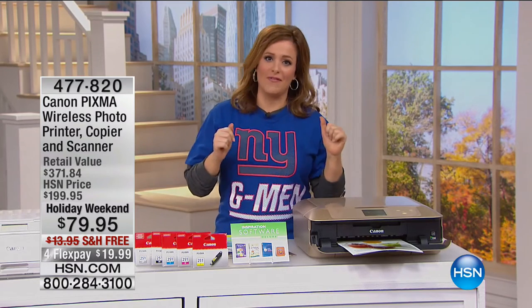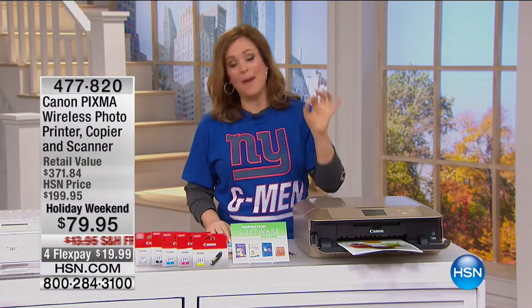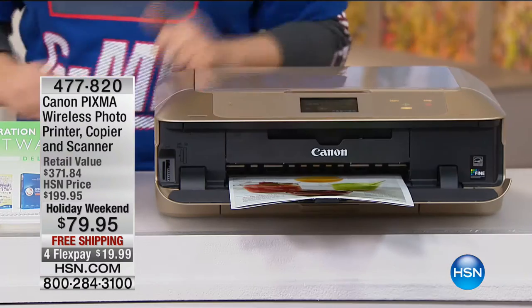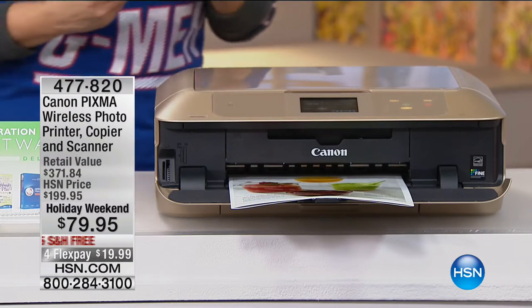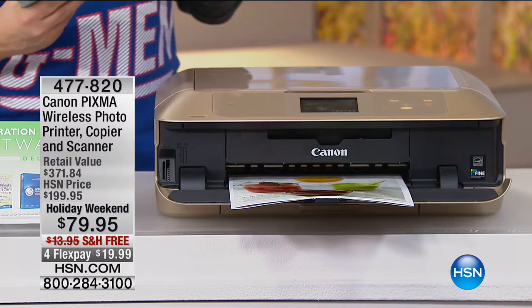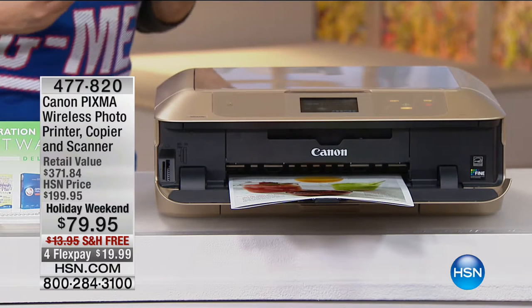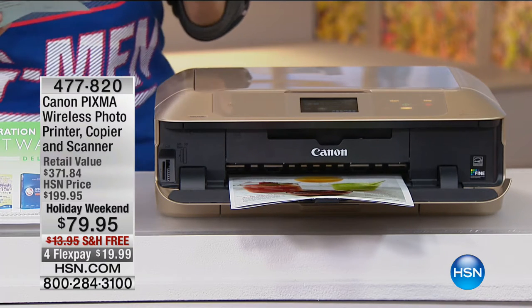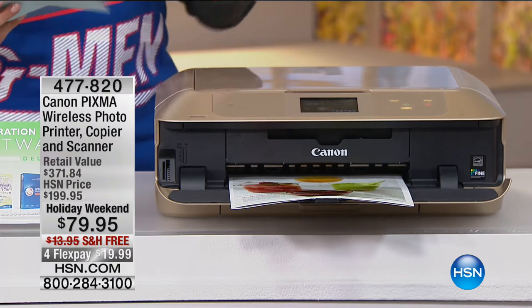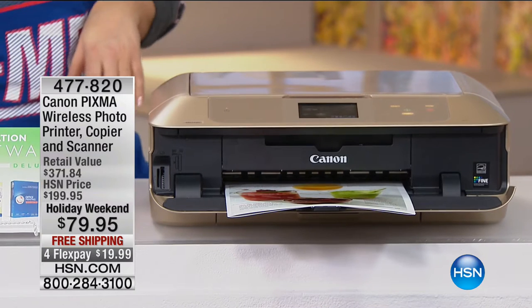First item we have is an all-in-one, and what you're seeing here is the top of the line — the crème de la crème, the best they offer with the most advanced features from Canon. It is your Canon PIXMA wireless photo all-in-one. It prints, copies, and scans down to your photographs with lab-quality prints. Lowest price in the history of HSN — we have taken $120 off just for the holiday weekend. That's over 70% savings.